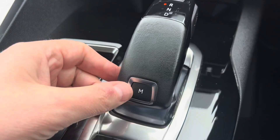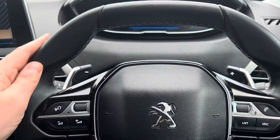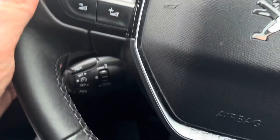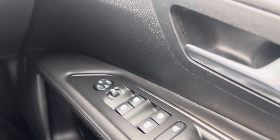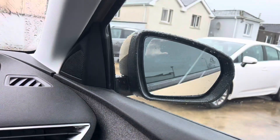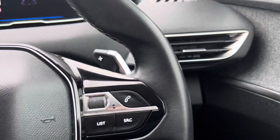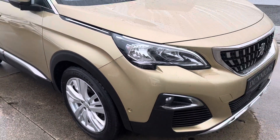You can drive it in manual mode and select the gears yourself. Pretty cool shape. Leather steering wheel with floppy paddle gearbox behind. Cruise control in there. All electric windows front and rear. She has the power-fold wing mirrors as well. Nice LED daytime running lights.